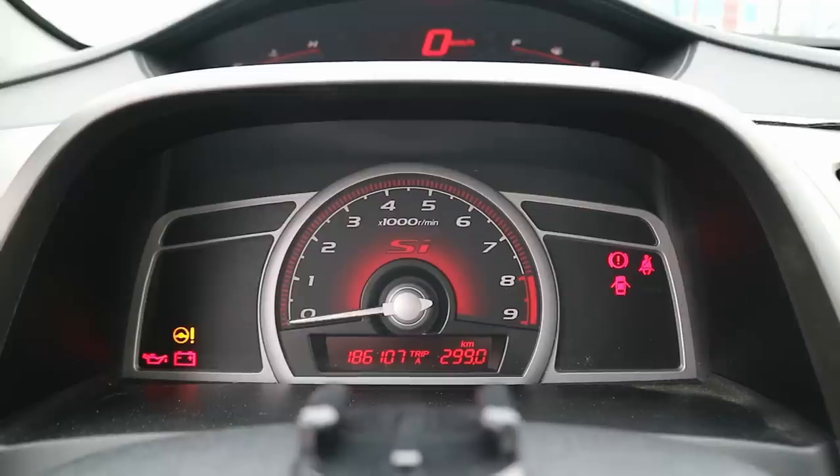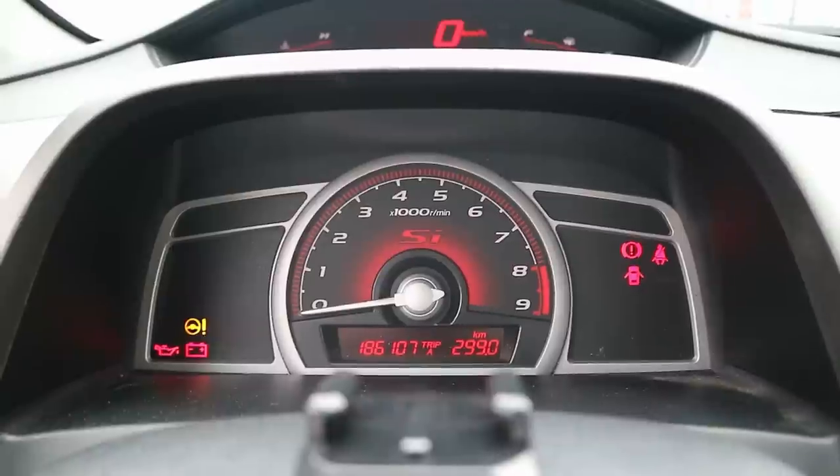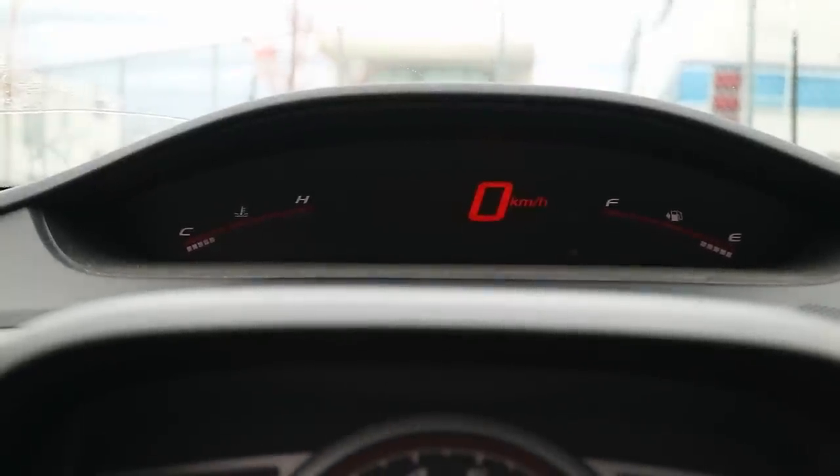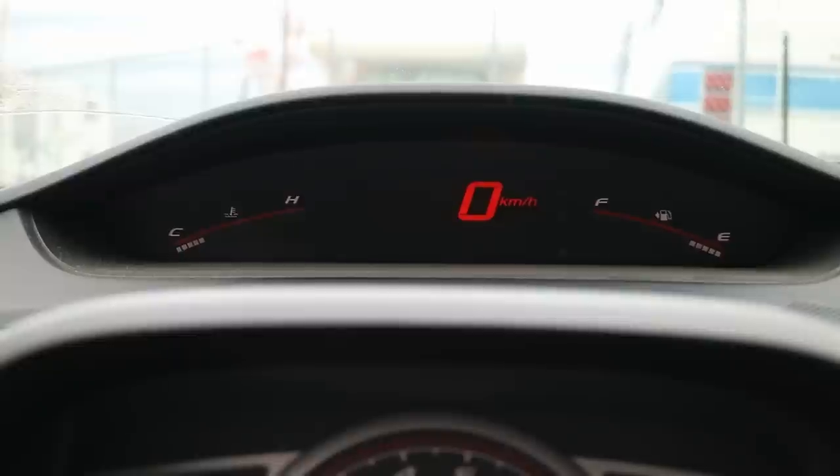Another awesome part of the interior is the gauge cluster and heads-up display. Right in front of the steering wheel you have the RPM gauge, which I like in the middle. Up top is the heads-up display with the speedometer in the middle, temp gauge on the left, fuel gauge on the right, and a shift light that goes off when you're nearing redline.